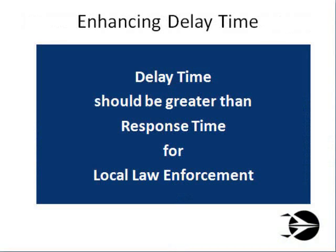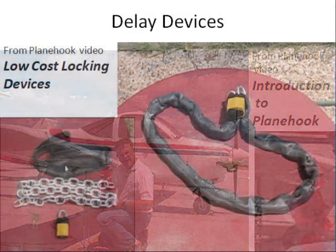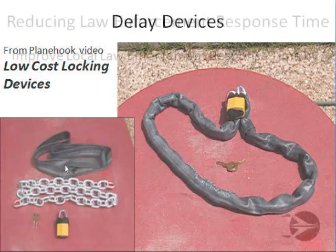Now let's briefly consider increasing delay time. You'll want to increase the delay time the abnormal user requires by employing various devices relatively near the assets to protect. Why near the asset? Because you want local law enforcement to know generally where the bad guys will be, rather than having to search for them all over your airport. This simplifies the interdiction process and increases the probability of law enforcement success.